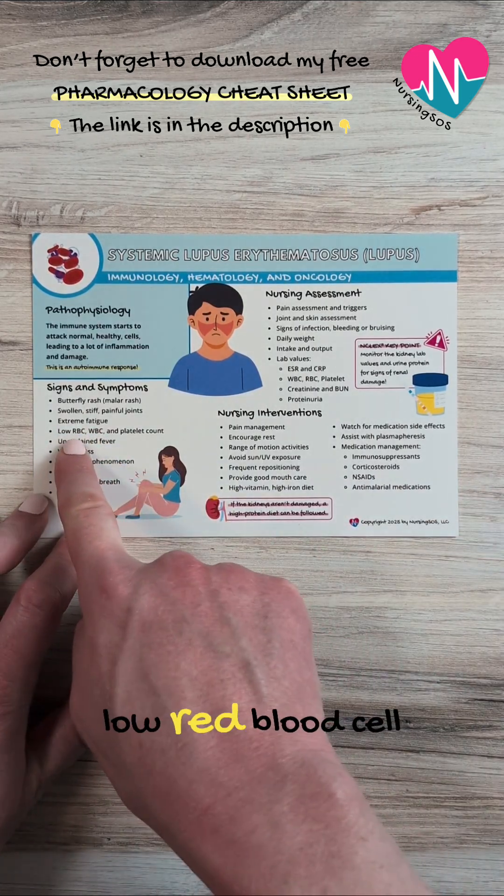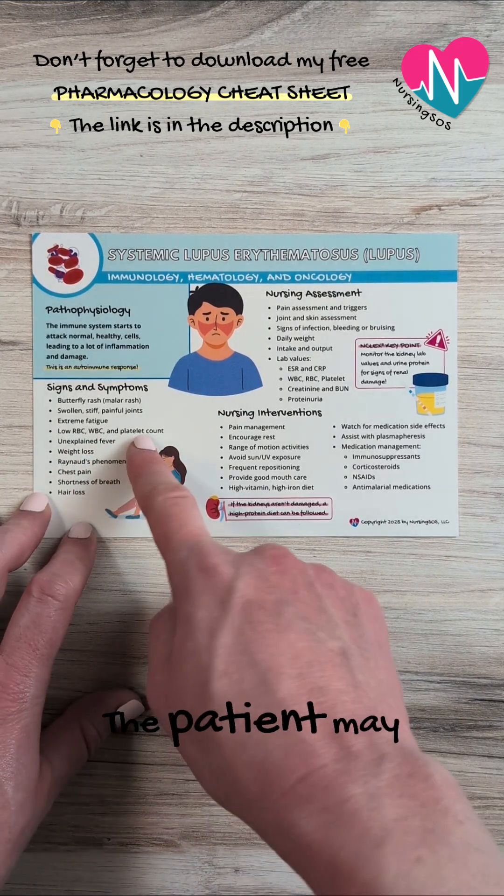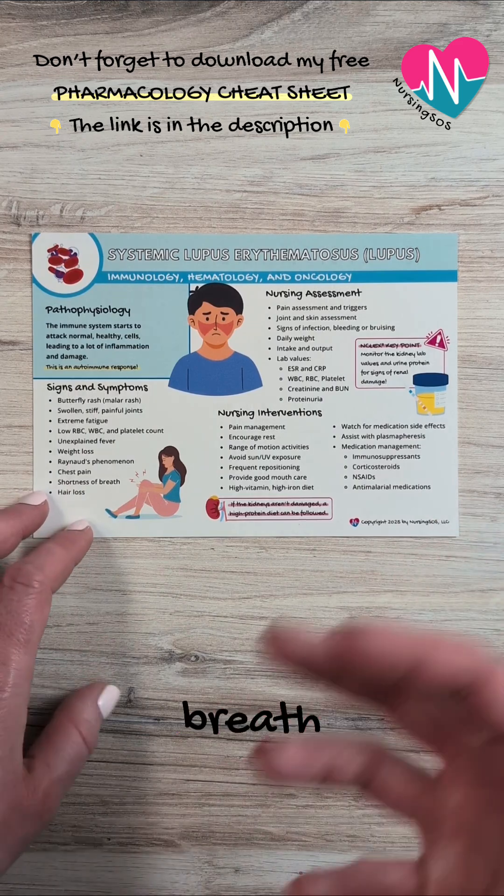You'll want to watch for low red blood cell count, white blood cell count, and platelet count. The patient may also have unexplained fever, weight loss, chest pain, shortness of breath, or hair loss.